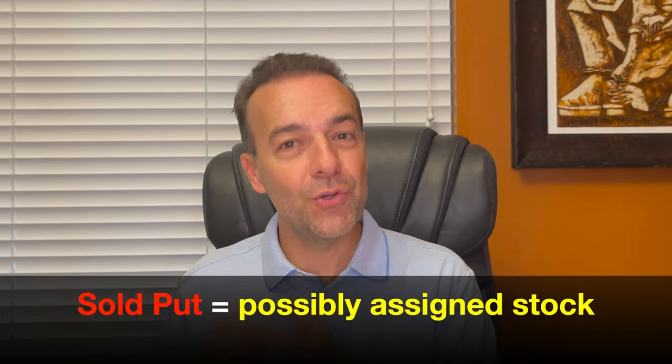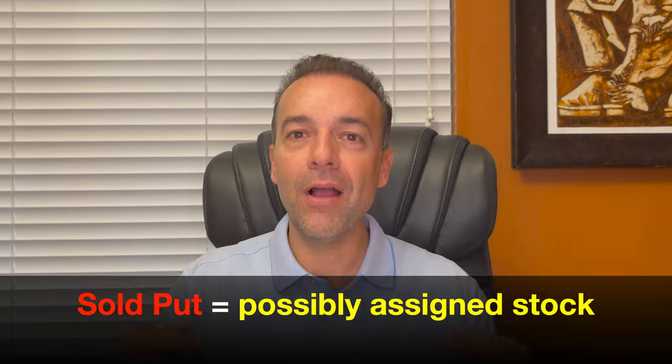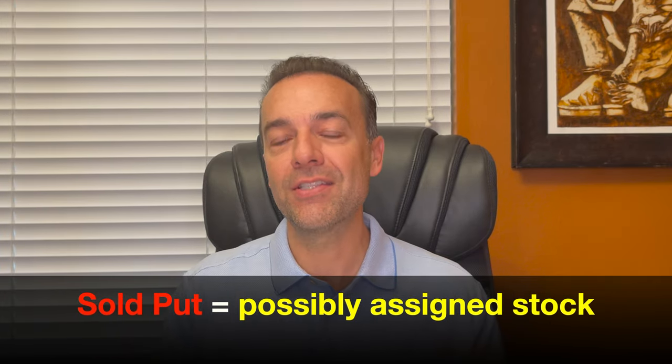This is my favorite way to adjust a poor man's covered call that has gone deep in the money. Just keep in mind that if you decide to use this technique, you have sold a put option. So if the underlying stock were to decline in price below your put option strike price, you could be assigned stock if you didn't adjust that put option. But by using this technique, we're able to roll the short call option up and out in time and still pocket some nice cash.